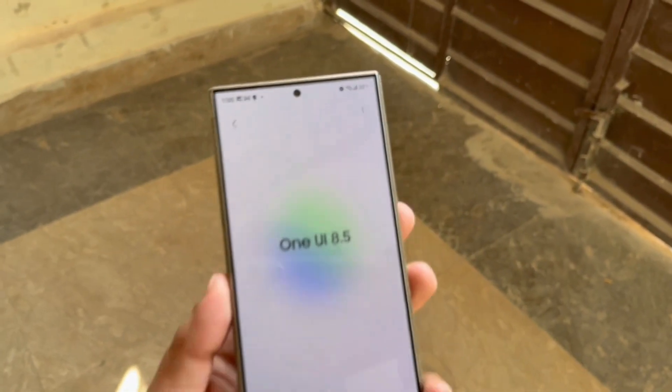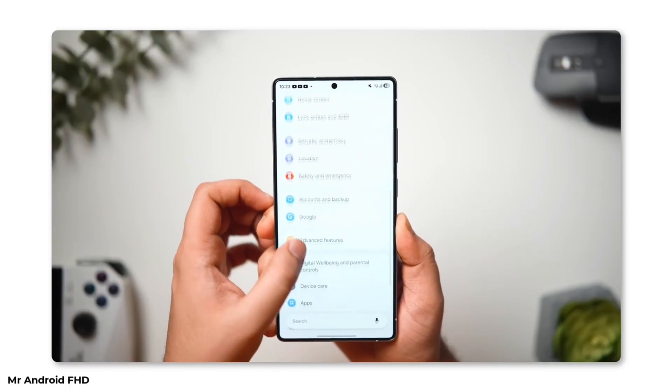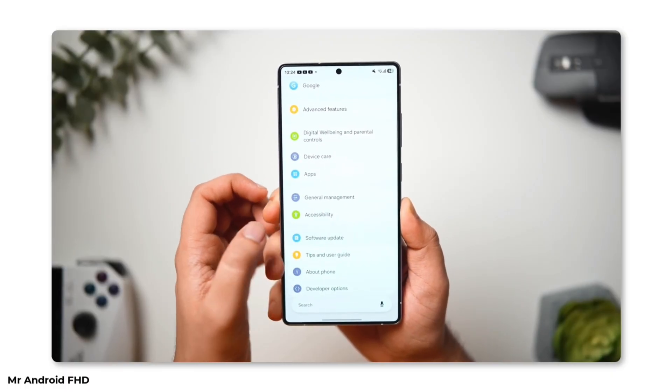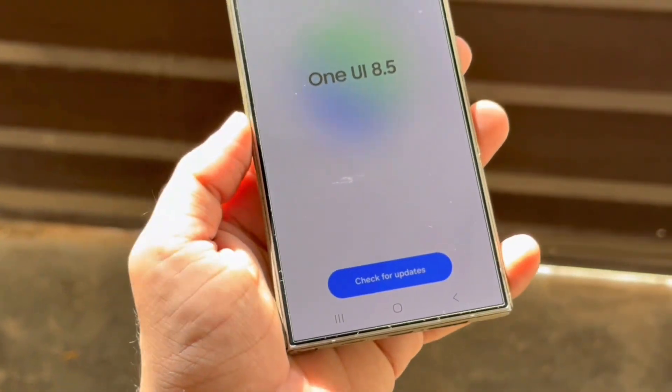In recent days, One UI 8.5 has been making headlines. Power users have once again managed to get their hands on leaked test builds. Installing these versions on current Galaxy phones reveals a stream of exciting, unreleased features straight from the future. One UI 8.5 is expected to debut with the Galaxy S26 lineup early next year before making its way to existing models.